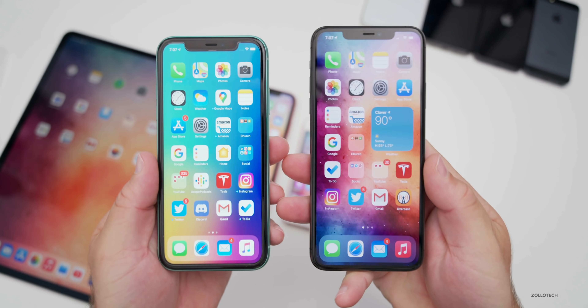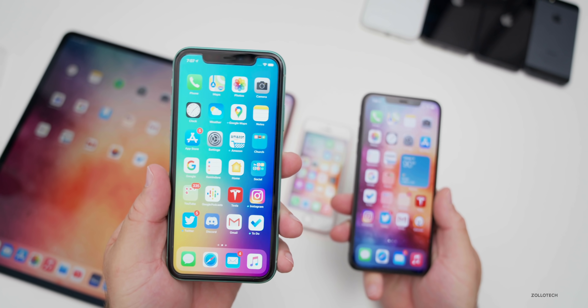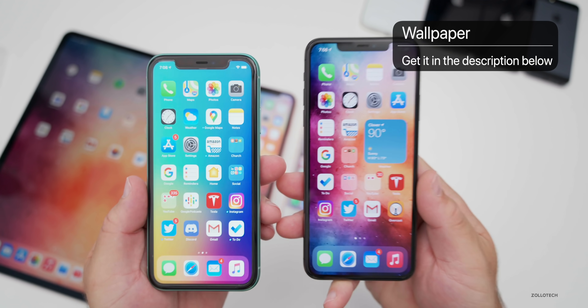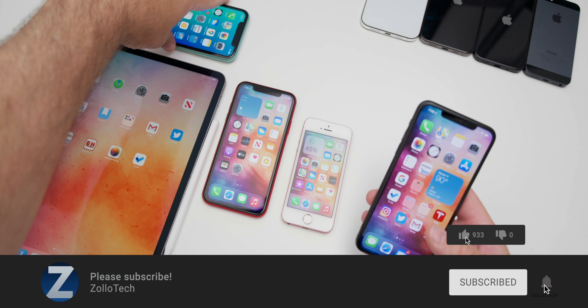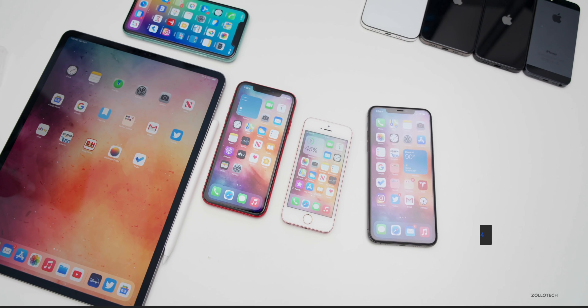If you'd like to get your hands on both of these wallpapers — I couldn't decide which one to use, so on iOS 13.6 I used one and on iOS 14 beta three I used the other — I'll link both in the description below. If you haven't subscribed already, please subscribe. If you enjoyed the video, please give it a like. As always, thanks for watching. This is Aaron. I'll see you next time.